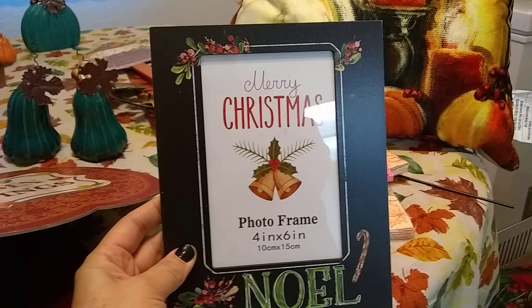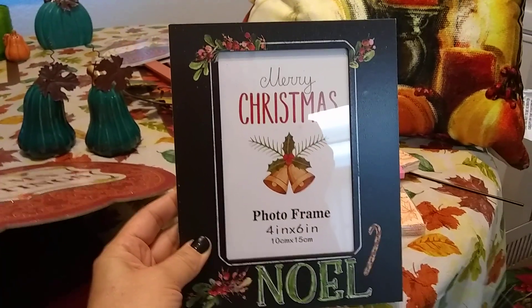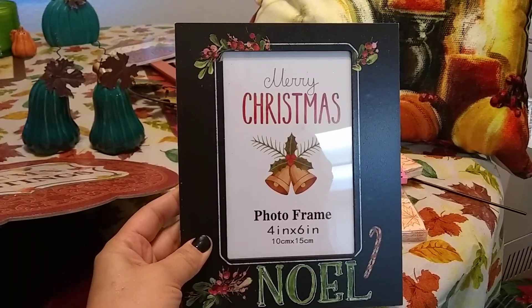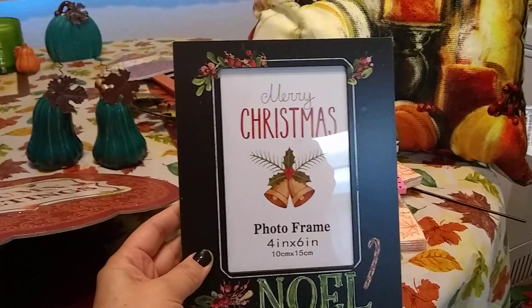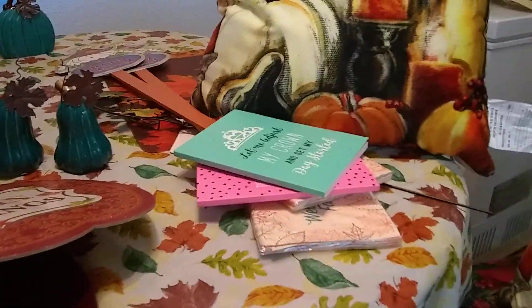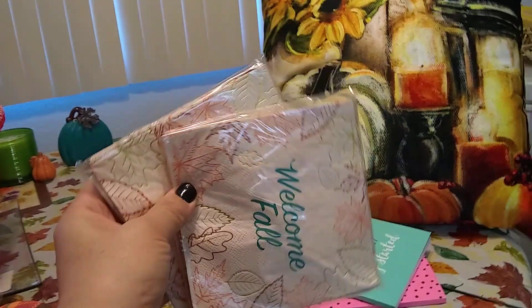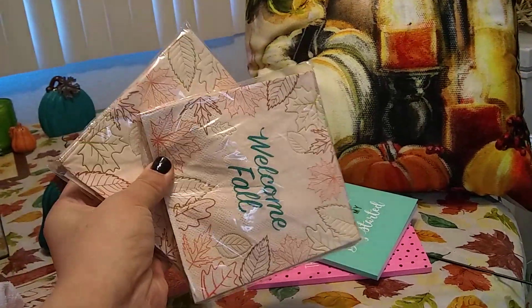I got this Noel picture frame. We took a really nice photo up in Big Bear — my husband, Ollie, and I — and I want to put it in there. I'll be sharing that picture with you guys. Also 25 cents for napkins — they say 'Welcome Fall' but I don't care, they're 25 cents, that is a deal.